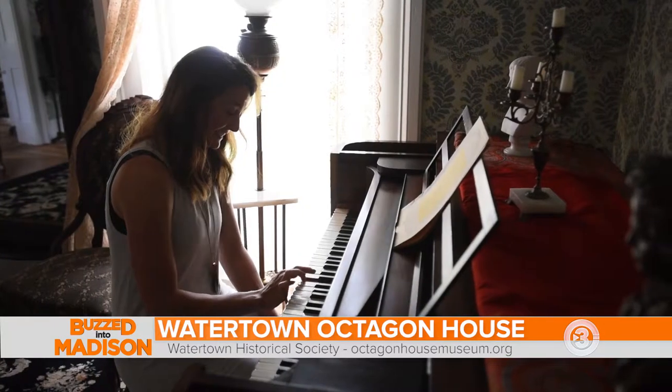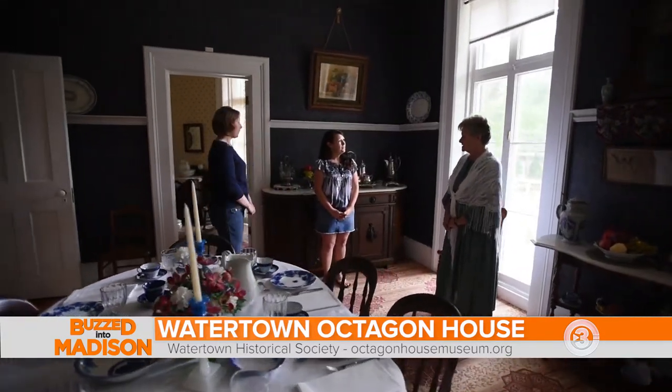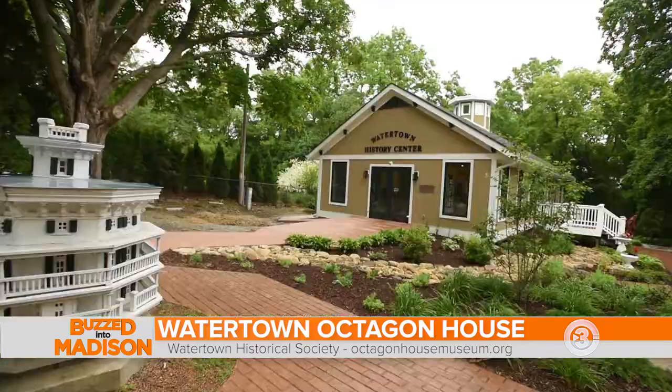We've been a museum since 1939, and the family itself gave it to the Watertown Historical Society with the understanding we'd open it up as a museum. We have the Octagon House, we have the first kindergarten in the United States, we also have a pioneer barn, and we have a new Watertown History Center.